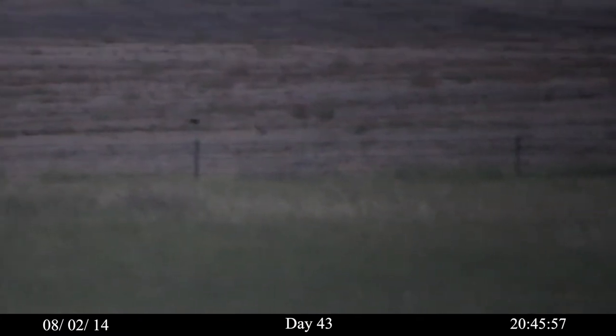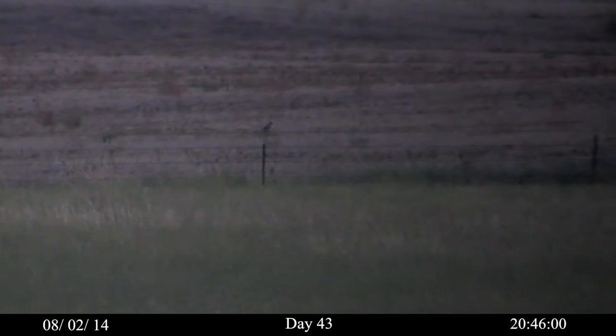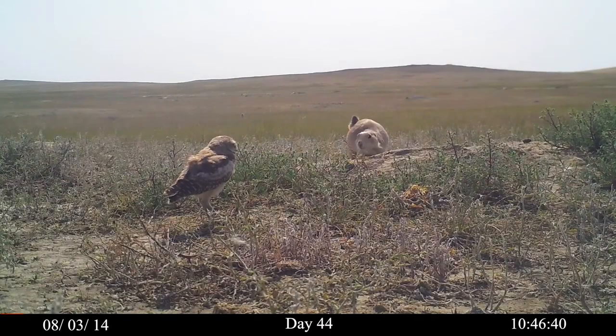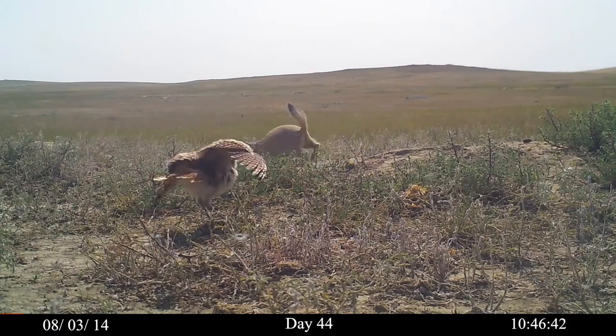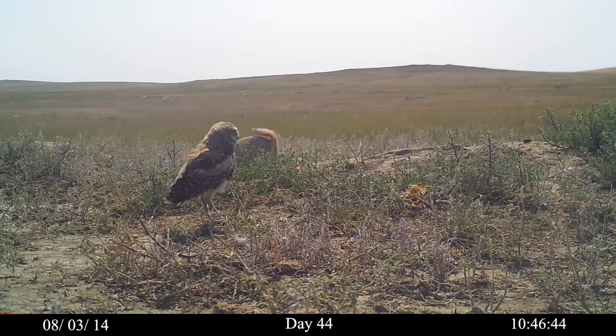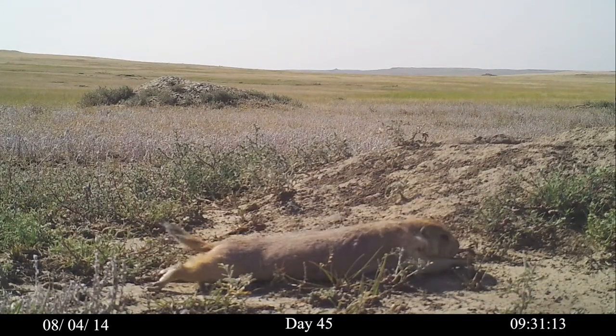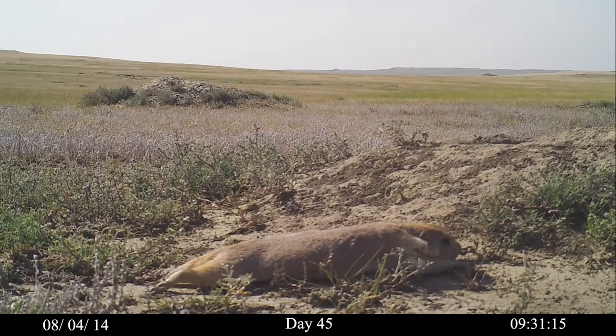By day 43, the juveniles are capable of sustained flight and perch on the fence line between the wheat field and the native grasses. By day 44, the juveniles more aggressively defend their burrows against prairie dogs. And the prairie dogs are relieved — greatly relieved — when the owls are not at home.